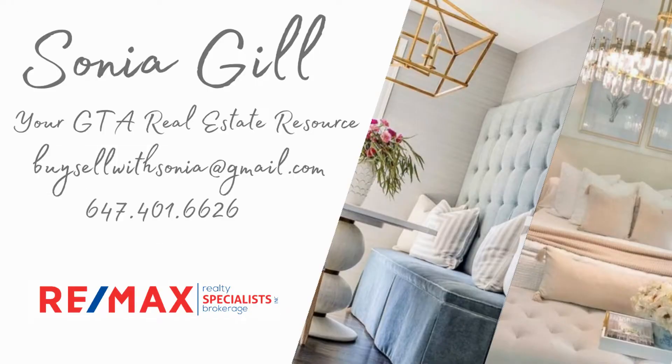Hello, this is Sonia, your local realtor with Remax Realty Specialist. Welcome to my channel where we love talking about real estate and all things in and about the greater Toronto area.